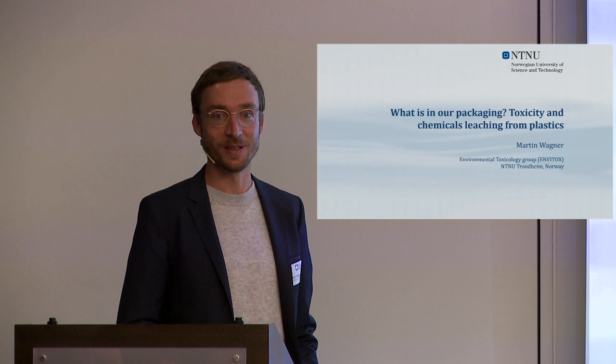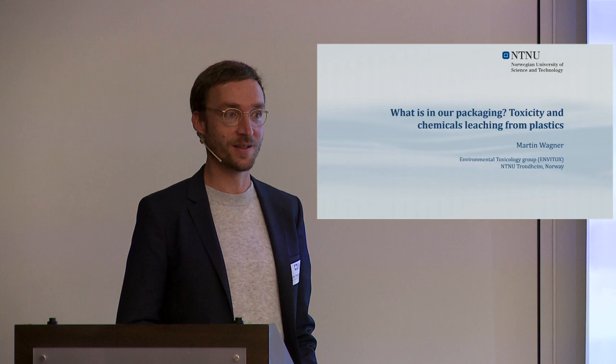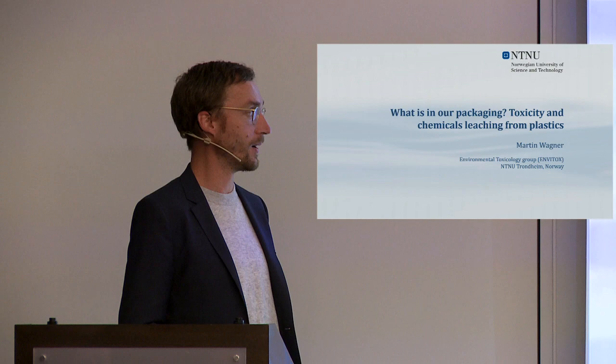It's a great pleasure being here and talking about what's really in our packaging. I'm delighted to share our results on toxicity, especially leaching from food contact materials, with a particular focus on plastics.